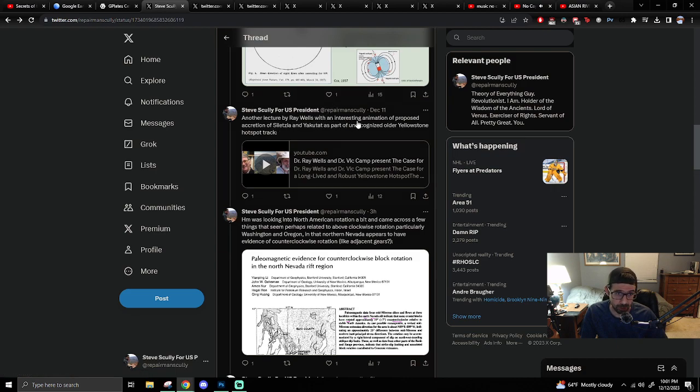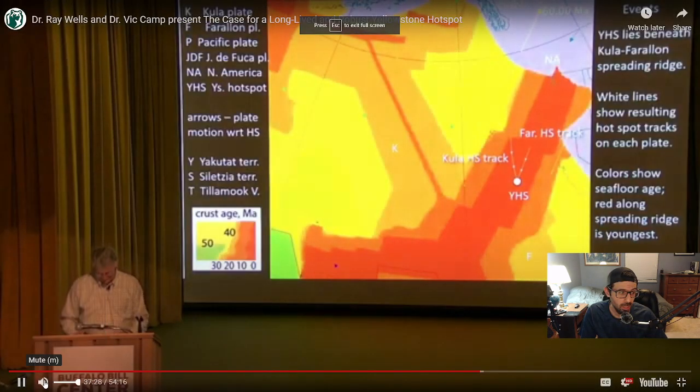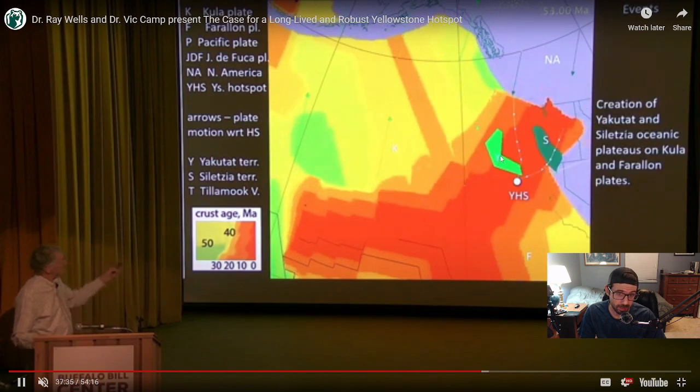Another lecture by Ray Welles shows an interesting animation of the proposed accretion of Siletia and Yakutat as part of an unrecognized older Yellowstone hotspot track. He's showing Siletia forming along the Kula-Farallon plate boundary. Yakutat terrain and Siletia around 50 million years ago accrete onto western North America, which he depicts as having this kind of hole in it.